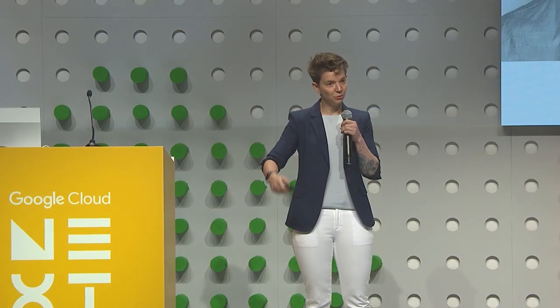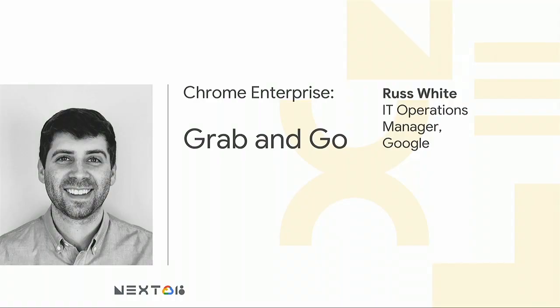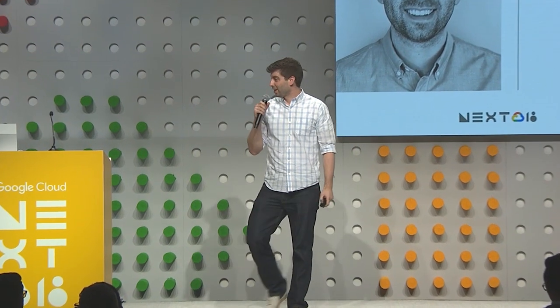We're really excited about Chromebooks, and one of the first things I mentioned was getting the device in the hands of the user as a great strategy to get them excited. So Russ is going to talk about Grab and Go — Google's Chromebook loaner program.